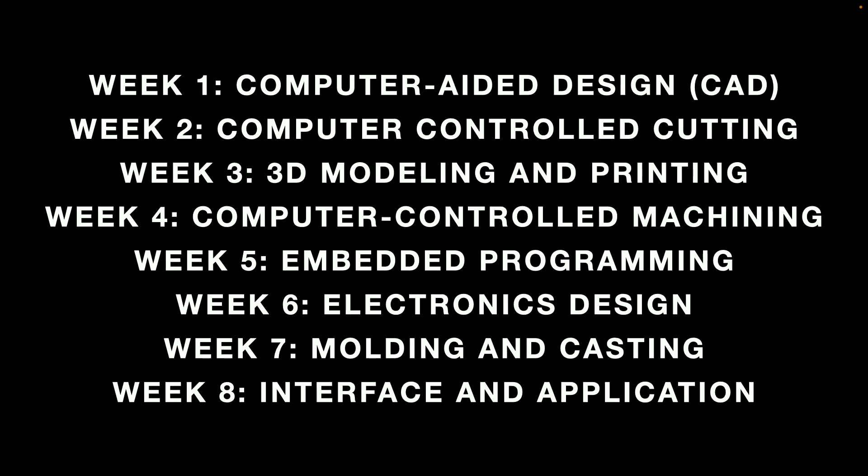This is a class where you're learning a lot of skills in a very short time to build essentially anything — electronic systems, robots, furniture, and things like that. But it's extremely hard to learn all of these skills in such a short amount of time.